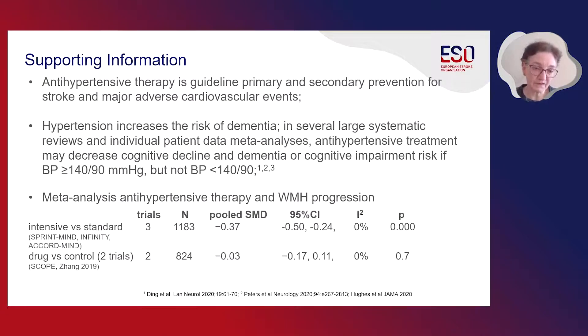This statement is supported by information summarized in the guideline. Antihypertensive therapy is guideline for primary and secondary prevention of cardiovascular and cerebrovascular events. Hypertension is known to increase the risk of dementia, and in several large systematic reviews and individual patient data meta-analyses, antihypertensive treatment may decrease cognitive decline and dementia risk if the patient's blood pressure is higher than 140 over 90 at baseline, but not in normotensive patients. We conducted a meta-analysis looking at antihypertensive therapy and white matter hyperintensity progression specifically for this guideline, which showed that trials comparing intensive lowering with standard lowering showed benefit in preventing white matter hyperintensity progression, whereas trials looking at a specific drug versus control had less evidence of benefit.